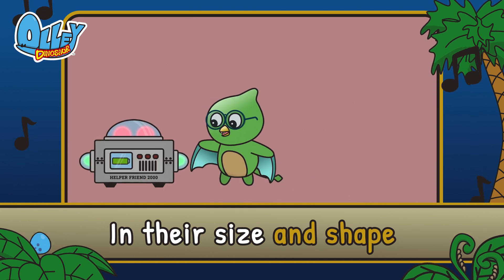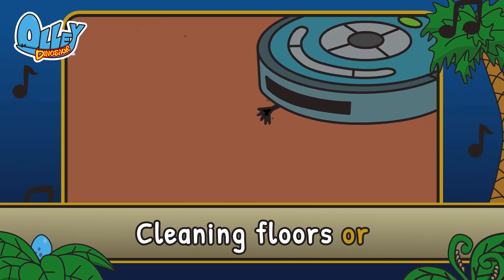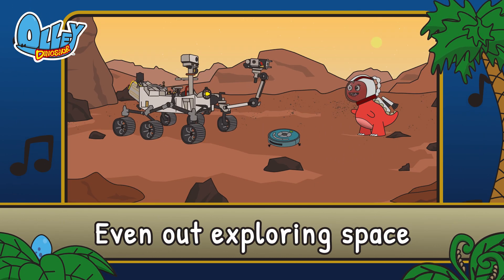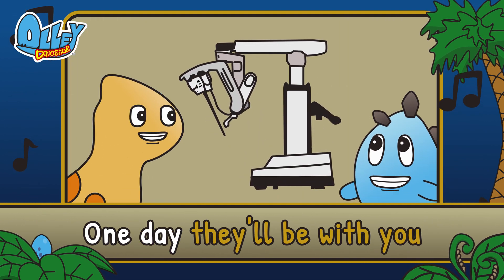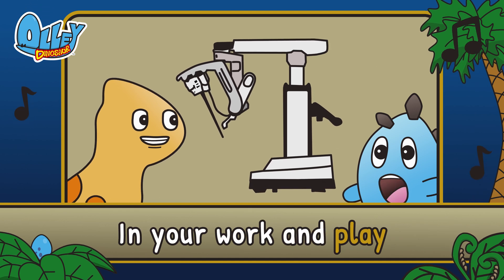Robots vary greatly in the size and shape. Cleaning floors or even out exploring space. Helping out with surgeries, they sure amaze. One day they'll be with you in your work and play.